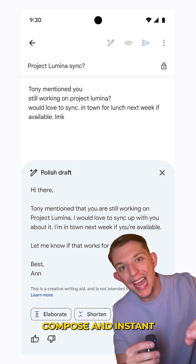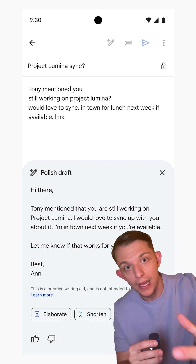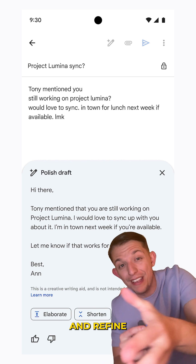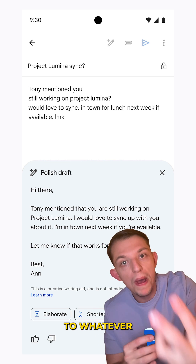Number one: voice compose and instant polish in Gmail. It allows you to dictate emails, and you can watch Gemini magically transcribe and refine the emails to whatever you want.